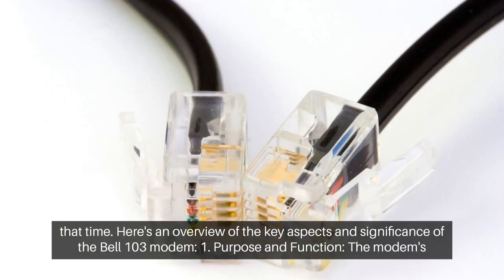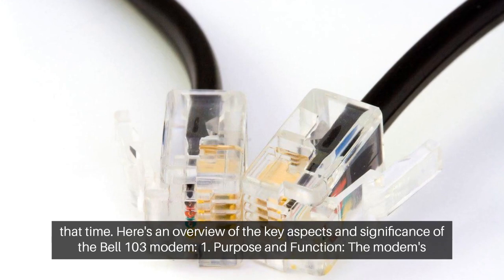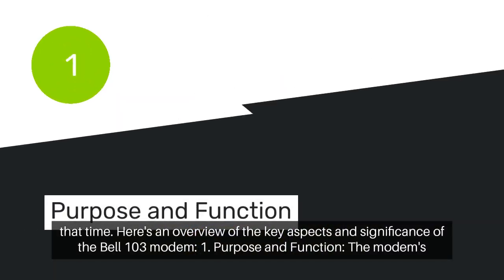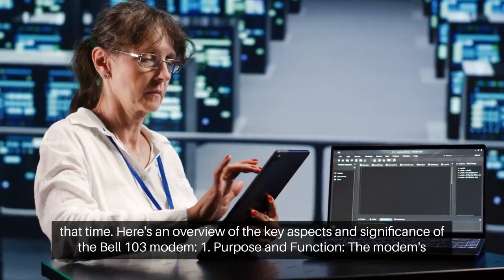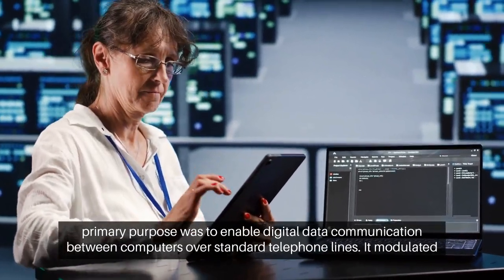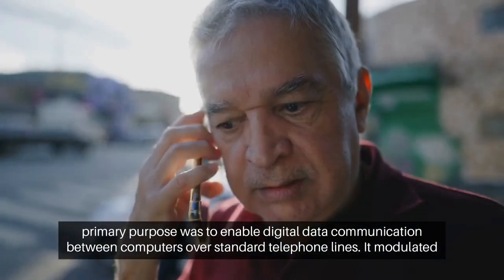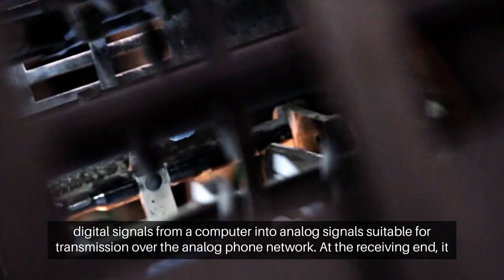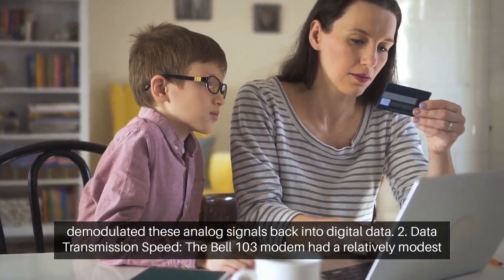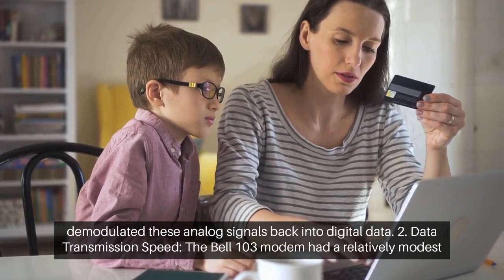Here's an overview of the key aspects and significance of the Bell 103 modem. Purpose and function: The modem's primary purpose was to enable digital data communication between computers over standard telephone lines. It modulated digital signals from a computer into analog signals suitable for transmission over the analog phone network. At the receiving end, it demodulated these analog signals back into digital data.